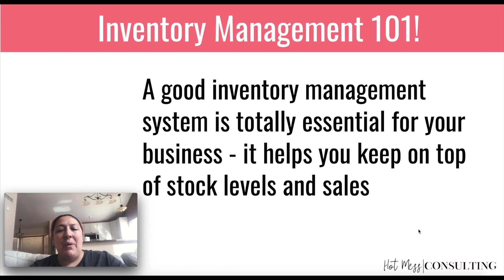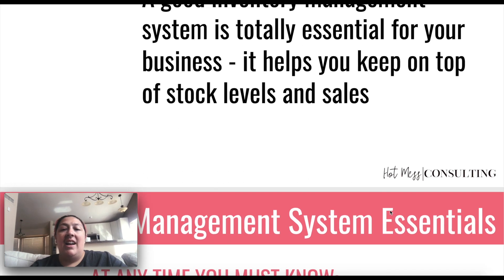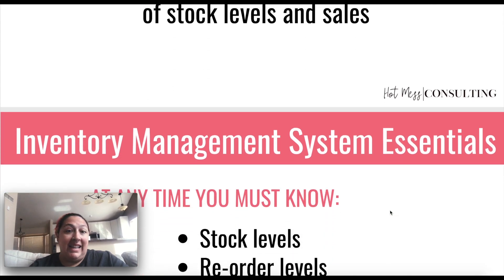Like, if you were to sell out of certain items, would this actually be worth it for you? And conversely, just making sure that you don't end up with a stockpile of stuff that you can't sell, because that's money just sitting there.